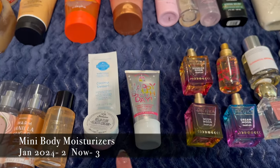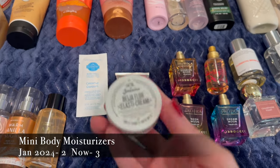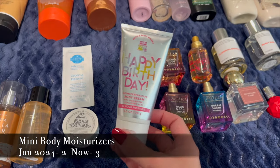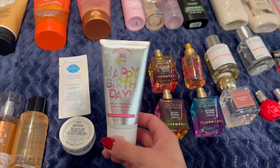These are my mini moisturizers. I have one Scentsy Coconut Daiquiri sample, a Sol de Janeiro sample which is the Beige Flora Elasticream, and then a Happy Birthday — I think it's Vanilla Buttercream — little mini body cream.